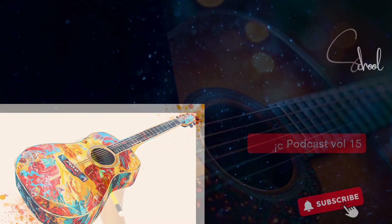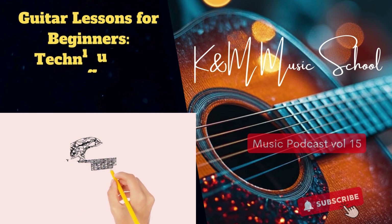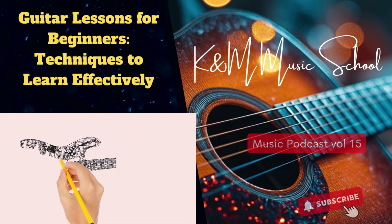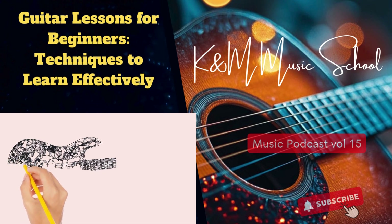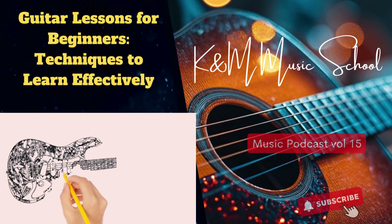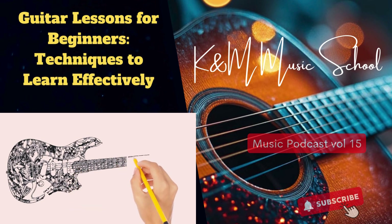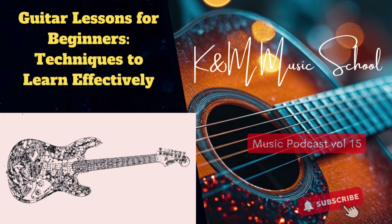Let's talk chords — they're the building blocks, a combination of three or more notes played together. Think of them like the alphabet of music: you start with individual letters, then make words, then sentences. There are some basic chords everyone learns: A, D, C, and G. You might already recognize those from actual songs — not as scary as they sound.